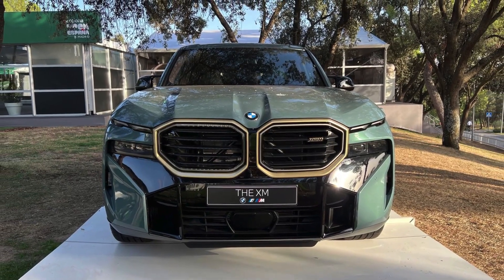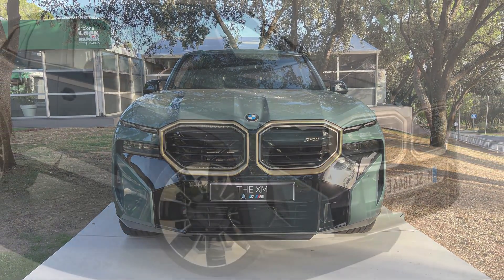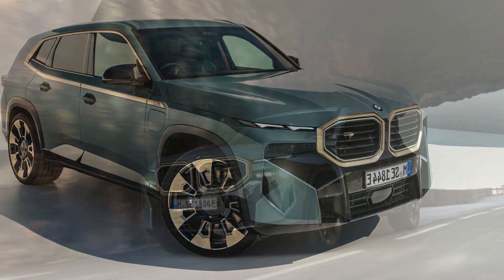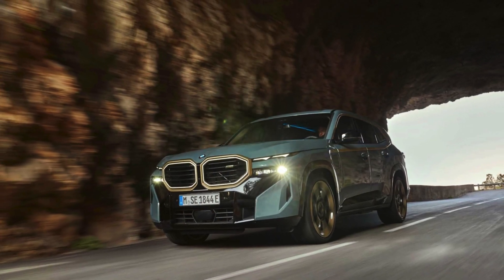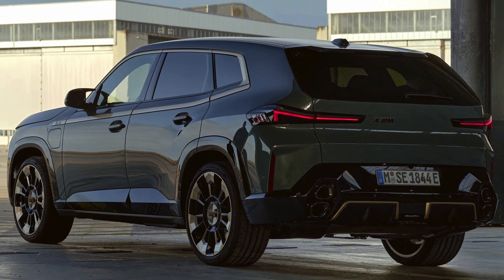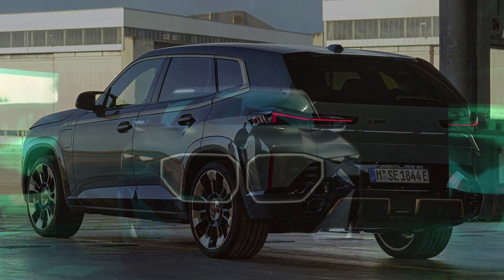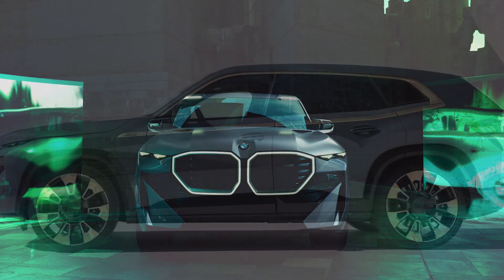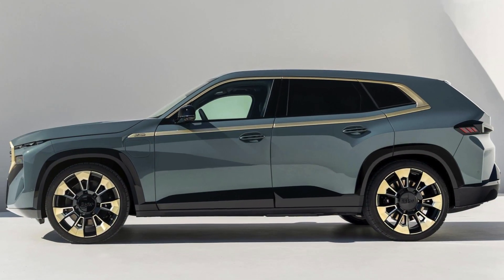Hello, beautiful car enthusiasts. Today, we're exploring the epitome of luxury and power with the BMW XM. Prepare to be astonished by this revolutionary SUV that seamlessly merges high performance with futuristic technology. Let's ignite the excitement and uncover the top 5 jaw-dropping facts about the BMW XM.